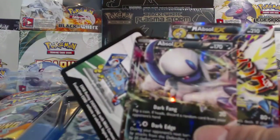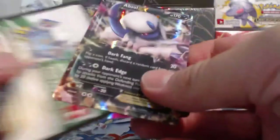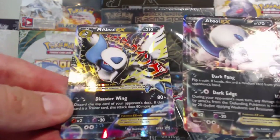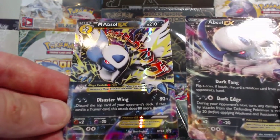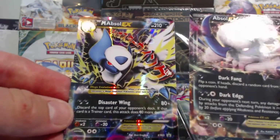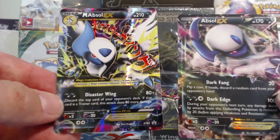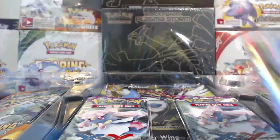We get the Absol EX card. It says Dark Fang and Dark Edge. And of course the Mega version - Disaster Wing: Discard the top card of your opponent's deck. If that card is a Trainer card, this attack does 80 more damage. So it is 80 plus 80 more damage if the top card of your opponent's deck is a Trainer card. That's pretty sweet, and it only takes two Dark Energy to do that attack - a pretty darn good card.